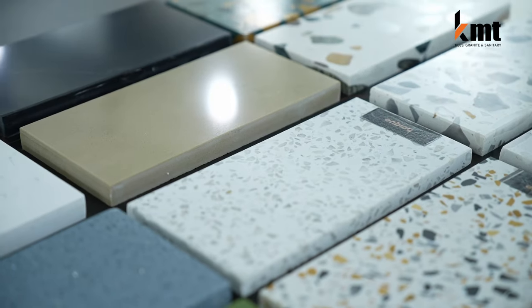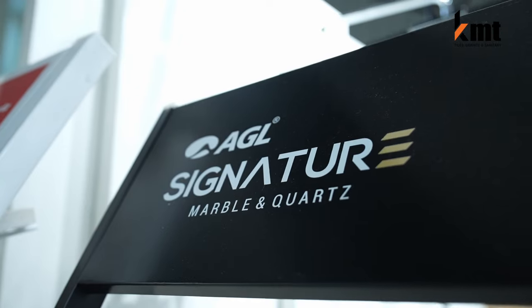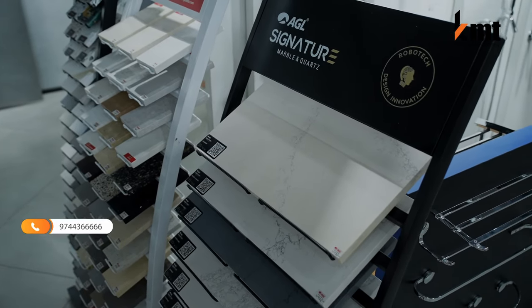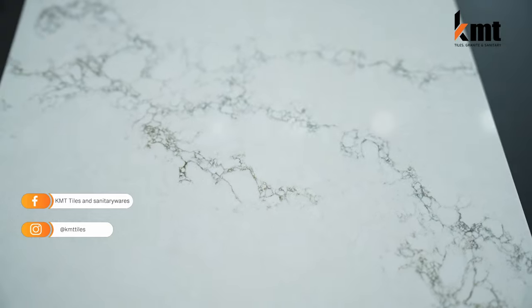We have a lot of products in the AGL Signature Collections.